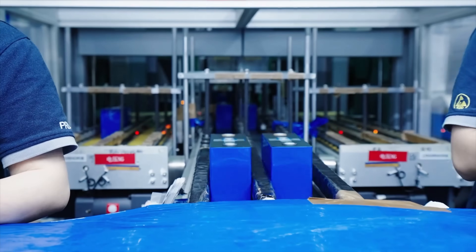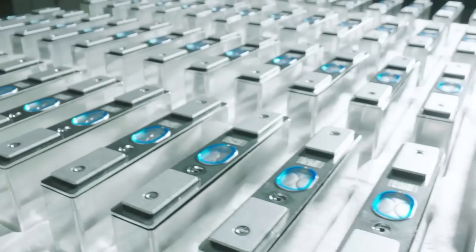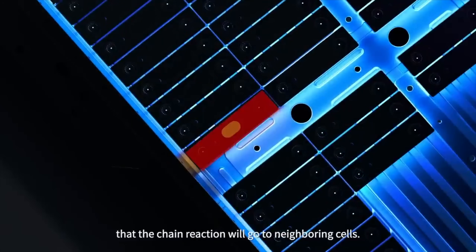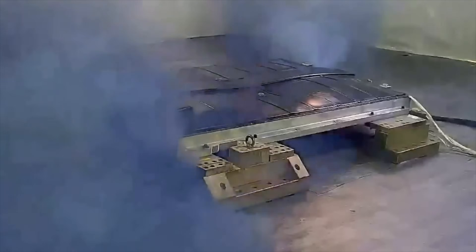Standard crash tests happen at 56 km per hour. CATL's test was more than double that speed, which equates to 4.6 times the impact energy. And this wasn't into a wall where the whole front end crumples evenly. This was a frontal pole test, concentrating the force into a tiny section of the chassis. CATL says the force per square centimetre was 21 times greater than a standard crash test. Usually in a test like this the battery is the weak point — that's when you see explosions, fires, or smoke. But nothing happened here.